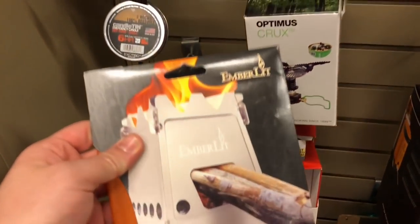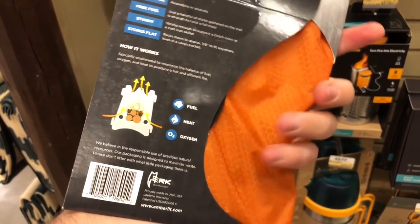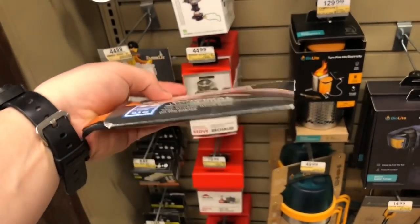This is by far my favorite stove on the planet because it packs really, really small. It's literally a quarter inch thick, but if you get the Fire Ant in titanium, it weighs 2.7 ounces.